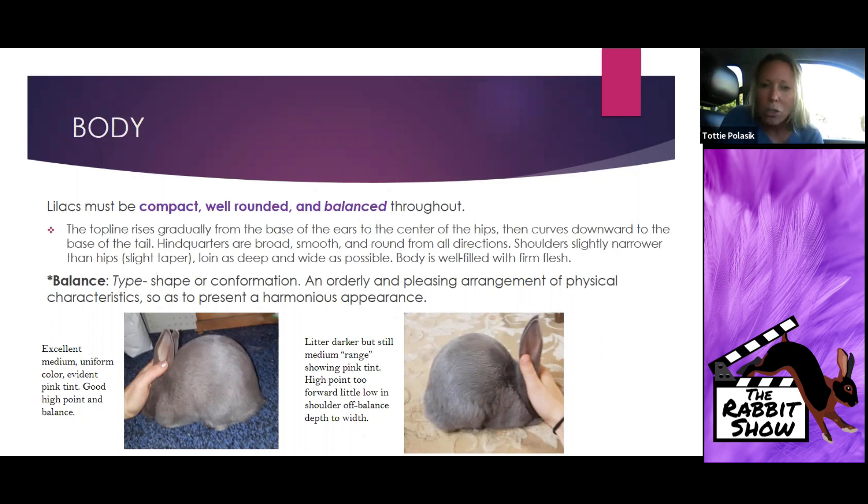On the right you have a young animal — these are both juniors — a little darker but still within what we call the medium range for the breed. It has pink, but the height is too far forward and the shoulder is too low, so it's off balance in depth to width. As you look at the top line, you can distinctly see two different animals, and your eye should immediately start to question something and then you start dissecting the structure to find those type faults.